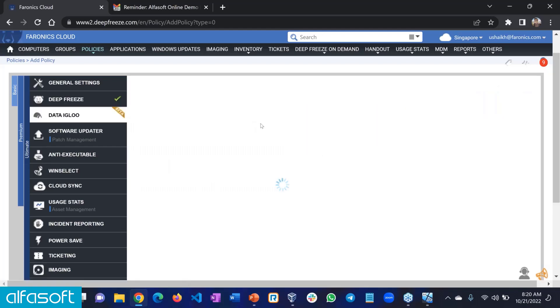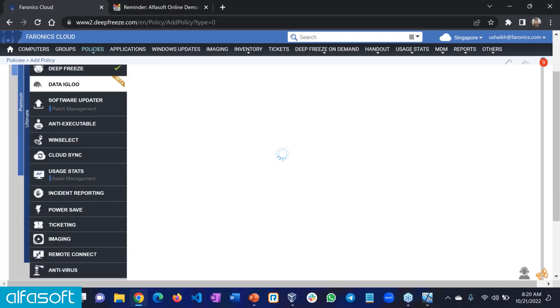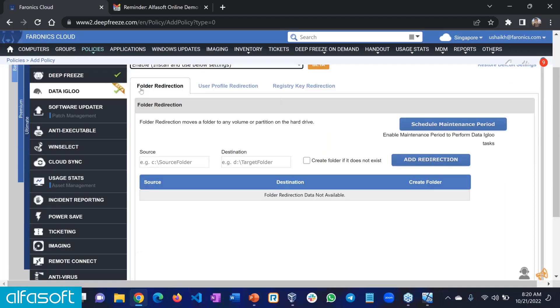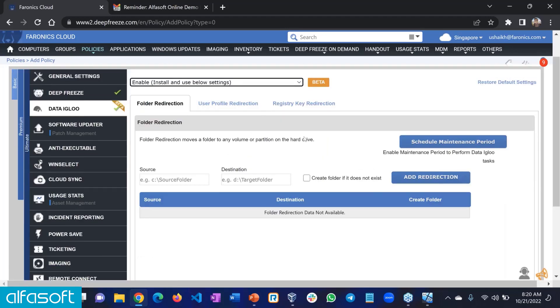Moving forward, we have Data Igloo. You go to the policy option in Data Igloo and enable the product. When you enable Data Igloo, it will make sure that gets installed on the machine. What it does is allow you to exclude stuff from Deep Freeze — so if you've got some important files or folders that you want to retain across restarts, Data Igloo will let you do that.